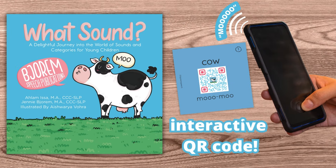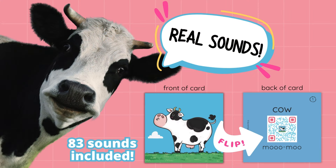Check out our brand new deck — the 'What Sound' one of our first interactive QR code products. This deck includes 83 cards, which means 83 real sounds, with a quick scan of the QR code on the back of each card.